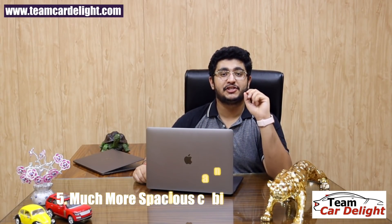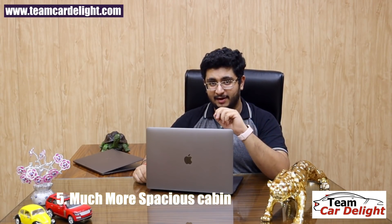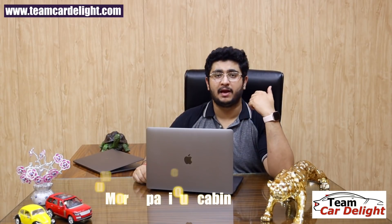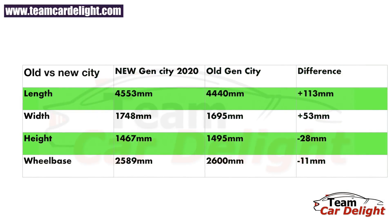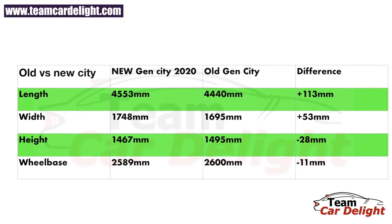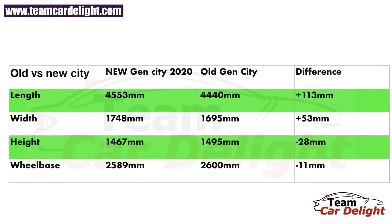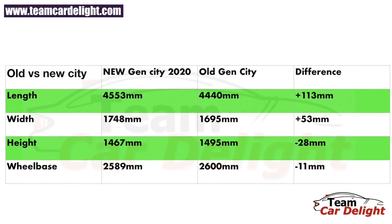We know that the Honda City has always been the most spacious and comfortable car in its segment — that was its USP. With the new generation Honda City, there are complete changes in dimensions. The length and width have increased, making the cabin much more spacious. The new Honda City is 113mm longer and 53mm wider. However, the height and wheelbase are slightly reduced.